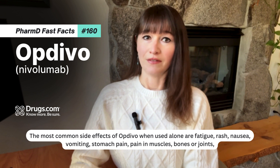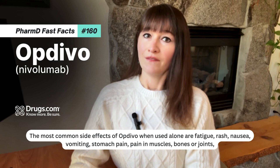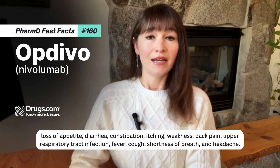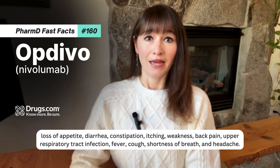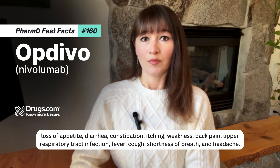The most common side effects of Optivo when used alone are fatigue, rash, nausea, vomiting, stomach pain, pain in muscles, bones or joints, loss of appetite, diarrhea, constipation, itching, weakness, back pain, upper respiratory tract infection, fever, cough, shortness of breath, and headache.